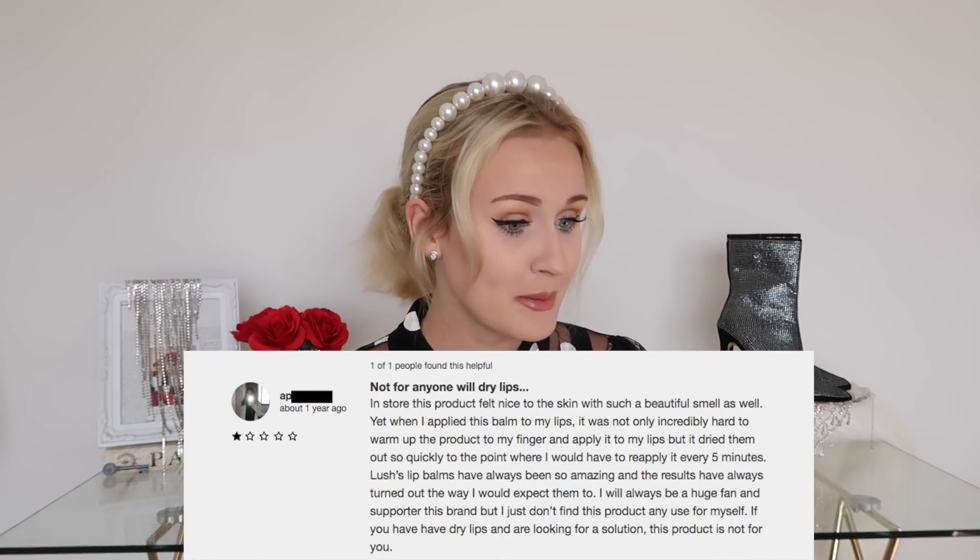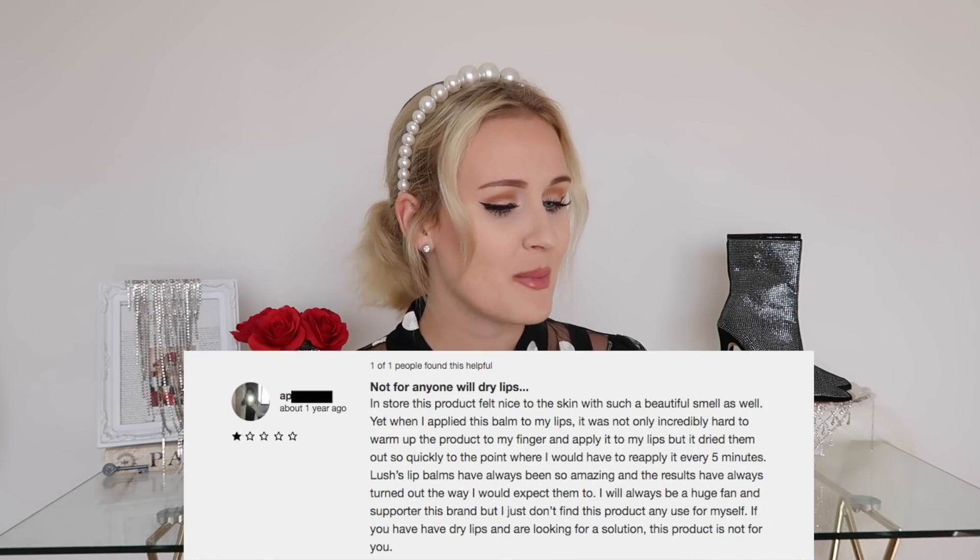The first review says the smell of rose lollipop is amazing — you could almost use it as a perfume. Let's smell it together. It is quite nice — it just smells like sweet roses, so a rose lollipop. That would make a really nice perfume. It moisturizes and protects lips well, but in colder weather it hardens a little too much and you need to soften it with your fingers first. Another review says it's not for anyone with dry lips: in store it felt nice and smells beautiful, yet when applied to lips it was incredibly hard to warm up, and it dried them out so quickly that you'd have to reapply every five minutes. I hope it doesn't dry out my lips because my lips are already really dry. Let's go test it out.